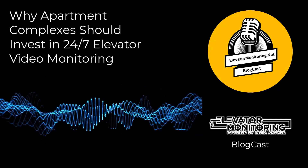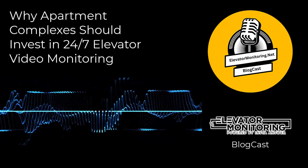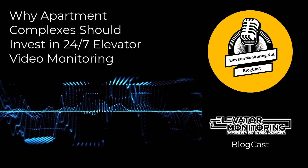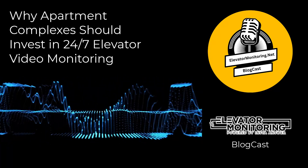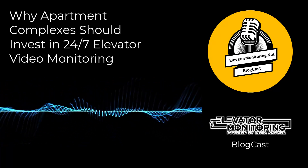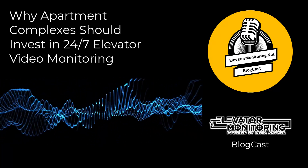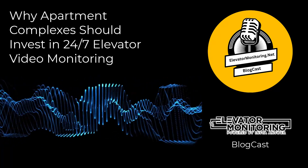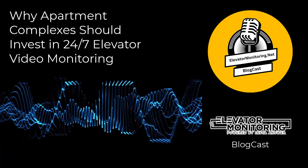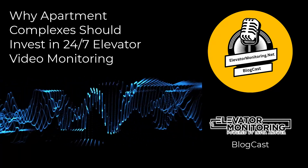Why invest in 24-7 elevator video monitoring? As more and more people flock to cities, the demand for high-rise residential buildings has skyrocketed. According to the National Elevator Industry, Inc., there are over 900,000 elevators in operation in the United States, highlighting their widespread use. Consequently, the extensive use of elevators demands continuous focus on their safe operation at all hours.